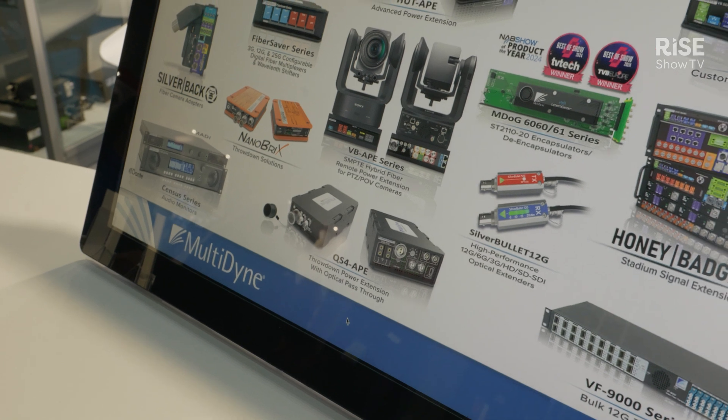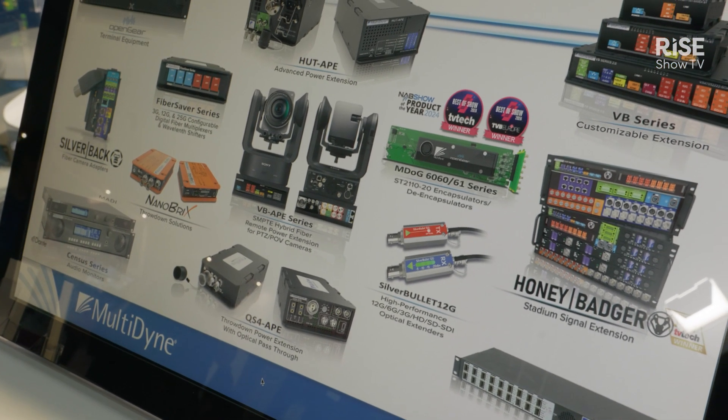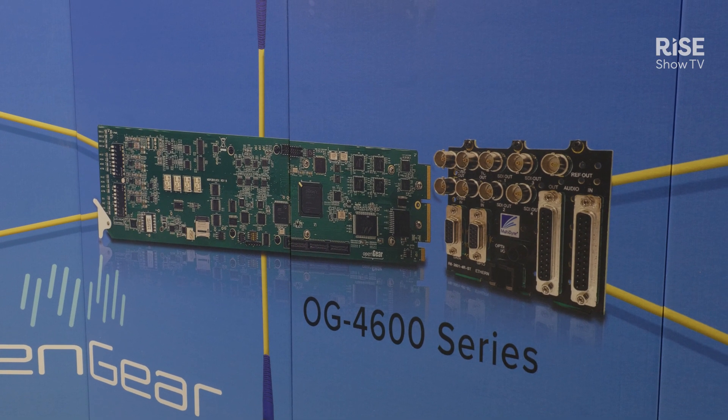Our portfolio is pretty large, but we are here to show you other solutions and talk about them. If you would like to see and talk to us about other solutions, please visit us at Hall 4N, Stand 825, or you can always visit multidyne.com, our website. Thank you.